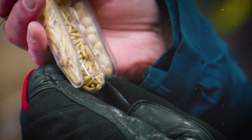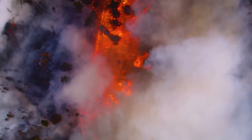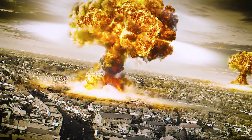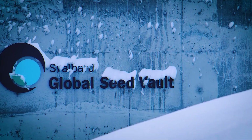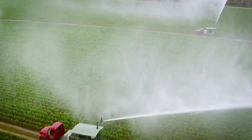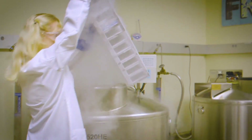The idea behind this vault is to protect the world's agricultural heritage in the event of a global catastrophe like a nuclear war. And it's going to happen sooner than you think — all the major brands know this. They are the ones behind this war. And it is not just plants that are being protected — there are also vaults that store animal species.